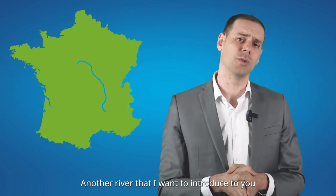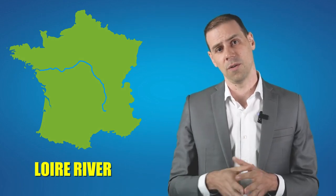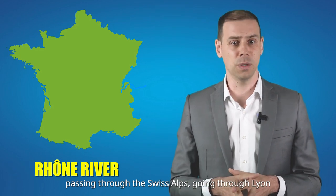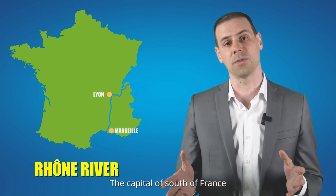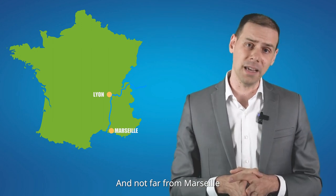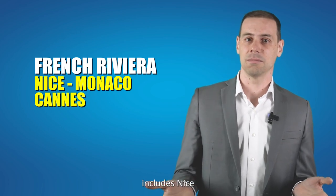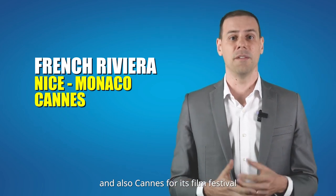Another river is the Loire River, the longest river in France, famous for its spectacular historic castles. Another river is the Rhône River, passing through the Swiss Alps, going through Lyon and finishing near Marseille, the capital of the South of France. Not far from Marseille, you have the French Riviera, including Nice, the tiny luxury state of Monaco, and also Cannes, famous for its film festival.